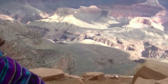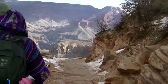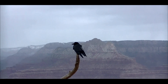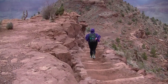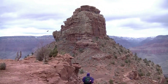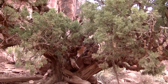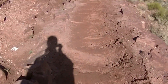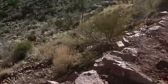It looks like we are walking on Mars. This is our first glimpse of the sun actually touching our bodies.